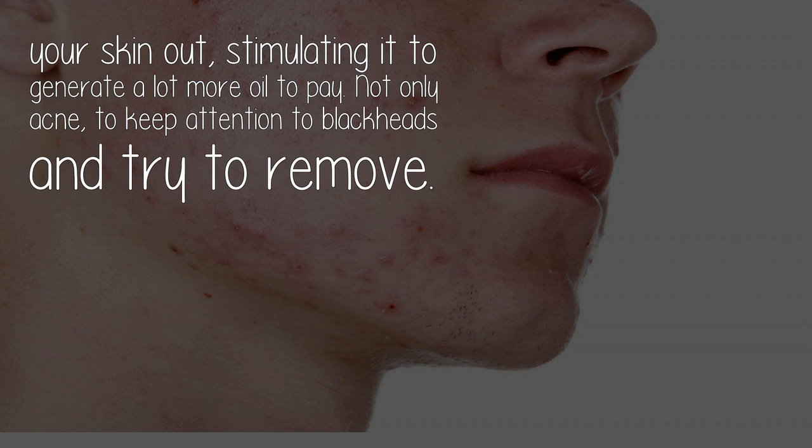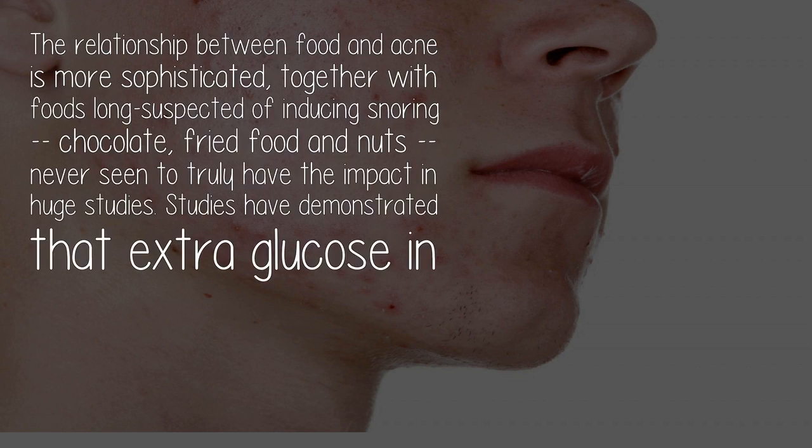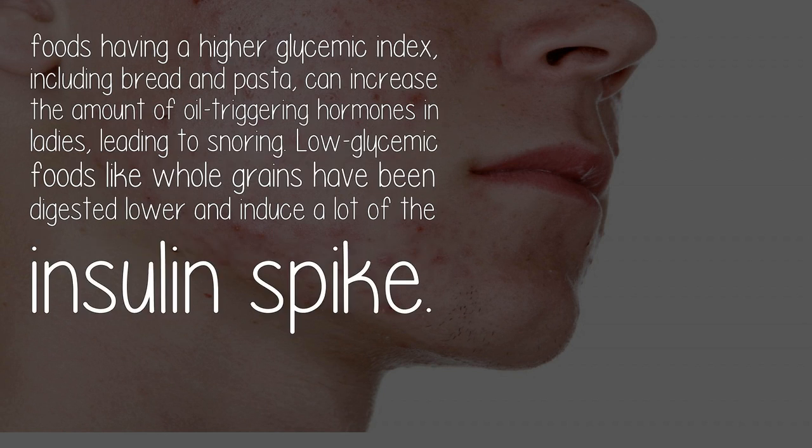Pay attention to blackheads and the difference between types of acne. Foods long suspected of inducing acne — such as chocolate, fried food, and nuts — do not seem to have a significant impact in large studies. However, studies have shown that extra glucose in foods with a high glycemic index, including bread and pasta, can increase the amount of oil-triggering hormones in women. Low-glycemic foods like whole grains are digested more slowly and do not cause as large an insulin spike.